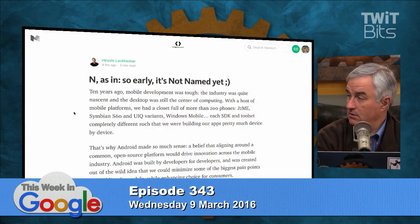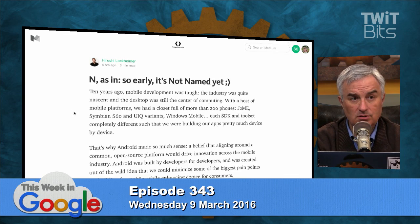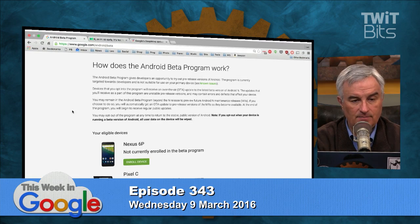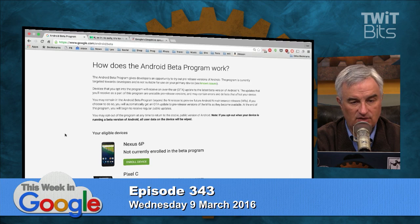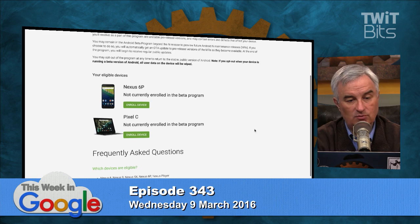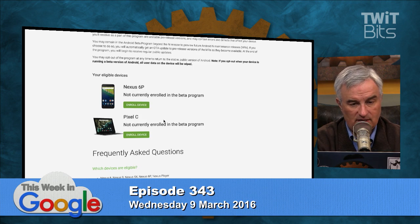The big change, besides the fact that it's not just for developers, is that it's an over-the-air update. That is key — that's huge. And it's easy, you just click done. You go to google.com/android/beta, and if you're logged into your account, you'll see which devices you have that are eligible, and then you have to enroll that device in the beta.